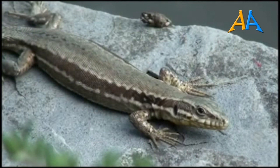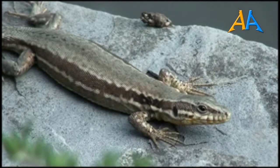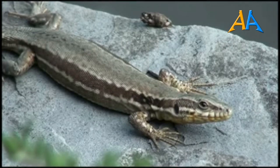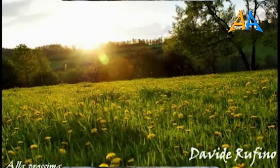La vita di questa lucertola può durare una decina di anni. Adesso conoscete un po' di più questa lucertola, comunissima ma bella, che popola in gran numero le nostre città e le nostre campagne. Dimostrazione vivente che la natura è sempre intorno a noi. Ci vogliono solo occhi per vedere.